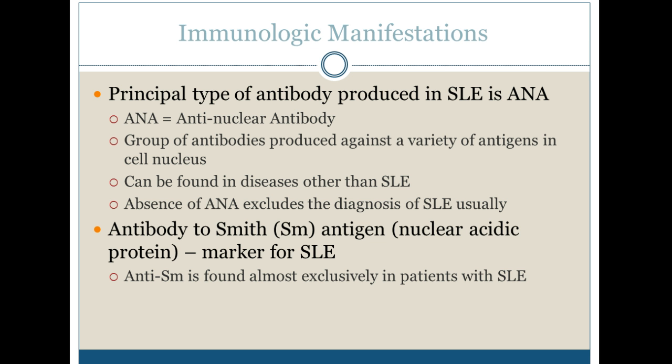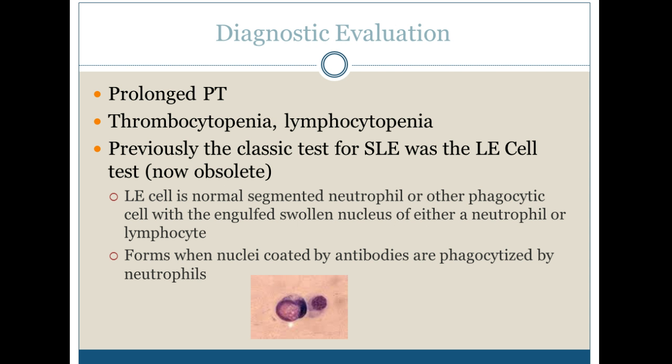One of the most specific markers is the Smith antibody. It's a nuclear acidic protein, which is a big marker, and it's found almost exclusively in patients with SLE. Another diagnostic evaluation is that they have a prolonged clotting time.